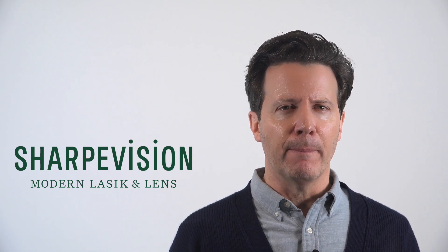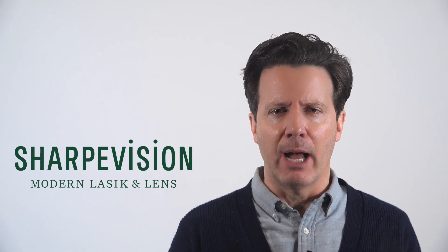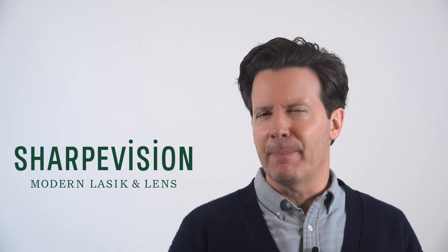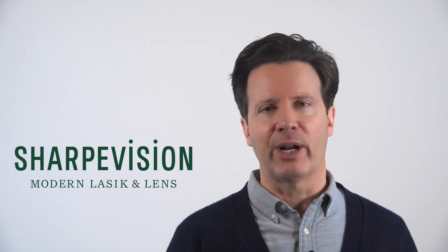With a multifocal lens, your vision will be focused clearly for distance and near objects. Some people have a little trouble with intermediate objects at around three to six feet away, but it's an amazing new technology over the past 15 years or so. I hope that helps you understand a little bit about what you'd go through after your RLE or cataract surgery.